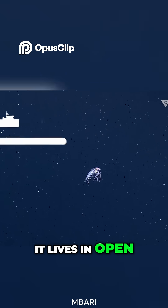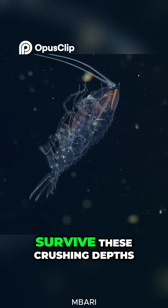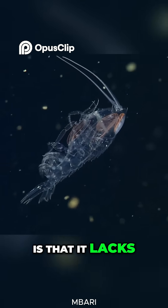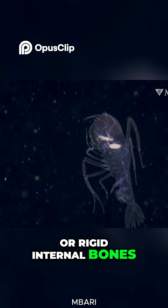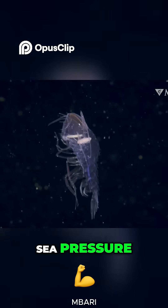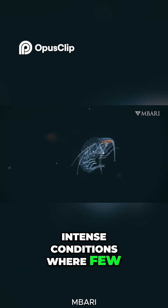It lives in open waters from the surface down to 1,500 meters deep. One reason it can survive these crushing depths is that it lacks organs such as air-filled cavities, gas bladders, or rigid internal bones — features that would make it vulnerable to deep-sea pressure. This unique body structure lets it withstand the intense conditions where few others can.